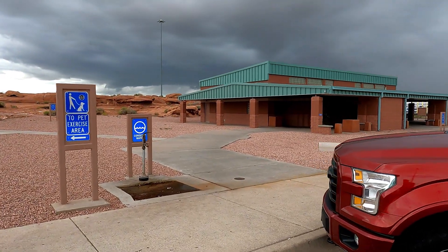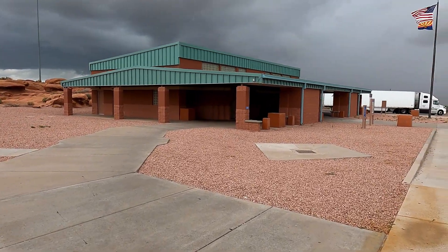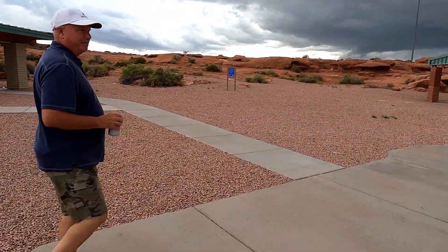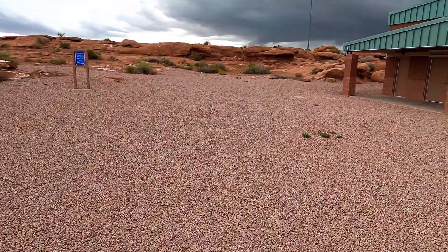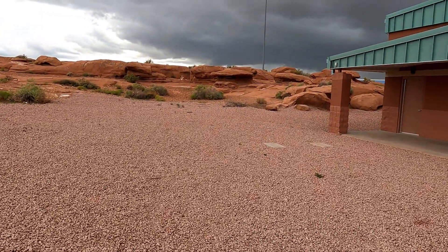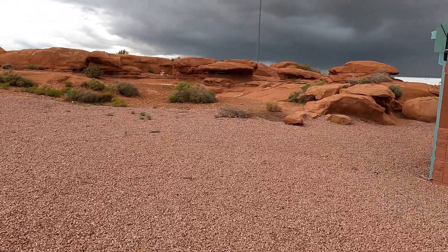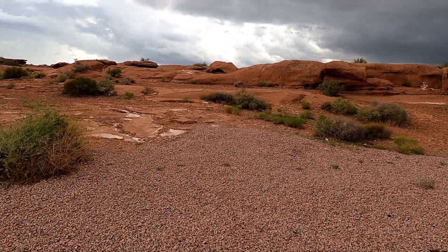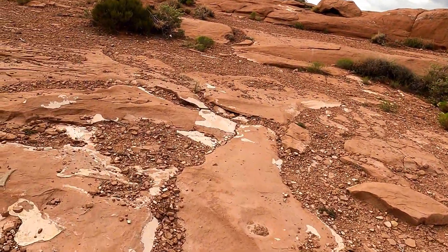We're at the Meteor Crater rest stop just outside of Winslow, Arizona. There's the old Arizona flag, and Mr. Buck's over here. We're going to walk up here to get a little bit of exercise and see the view — the pretty red rocks that are all around this state. It says watch out for rattlesnakes and all the little desert creatures, so we want to watch out for them.